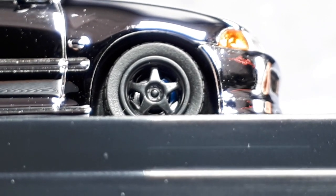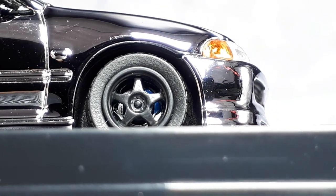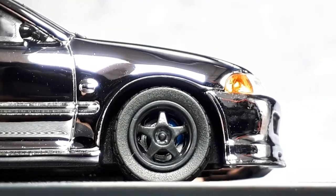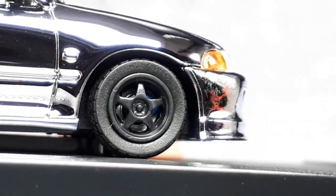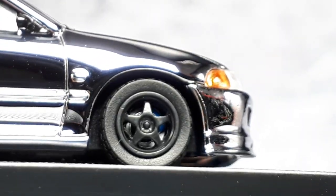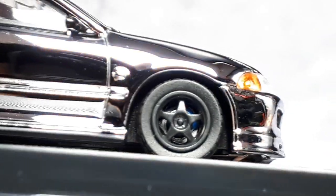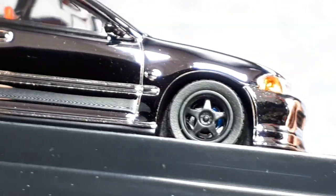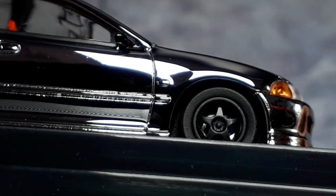We have some five-spoke wheels with tiny lug nut details in the center — very tiny details. There's a silver brake rotor with a blue caliper towards the front of the car, which is pretty nice. The sidewalls are actually concave — they're not flat with the wheel. The tread blocks are visible but they don't look like truck tires, so these tires are on the better side of molded car tires.